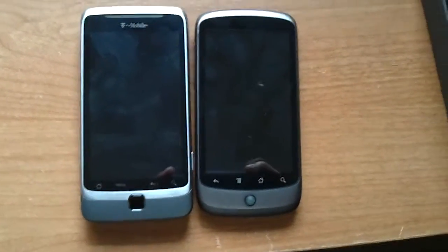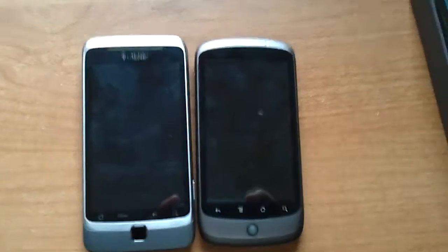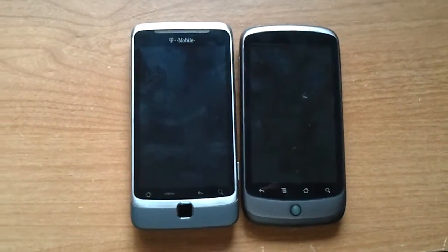Hi, this is Eddie from Mobile Love, just doing a comparison between the Nexus 1 and the G2.